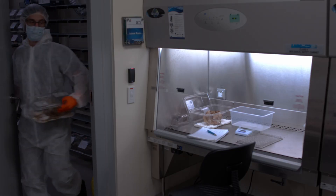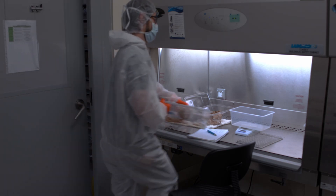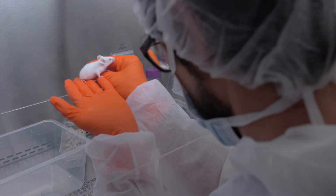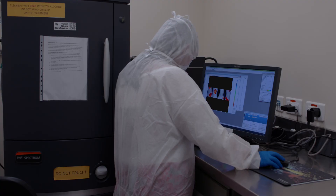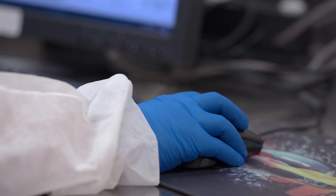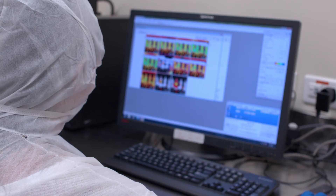There are also procedure rooms with biosafety cabinets to maintain high biosecurity standards. Our lab is equipped with an IVIS spectrum imaging system that uses bioluminescent or fluorescent reporters to provide researchers with in vivo imaging capabilities.